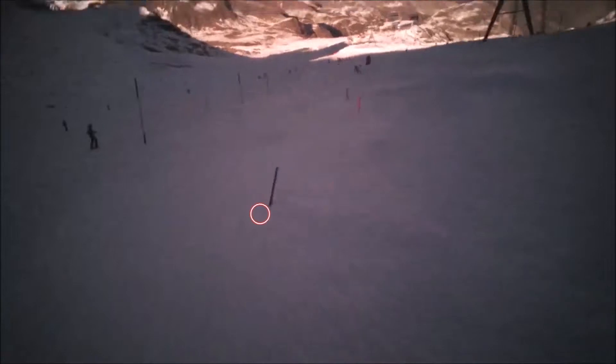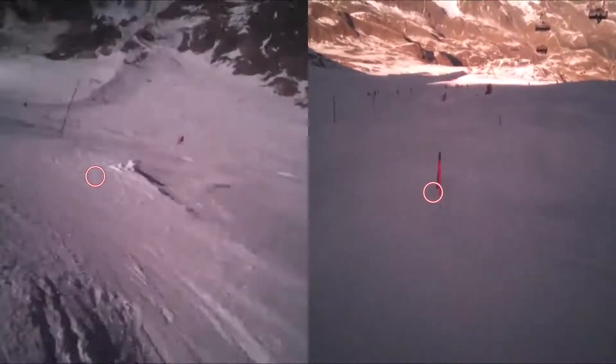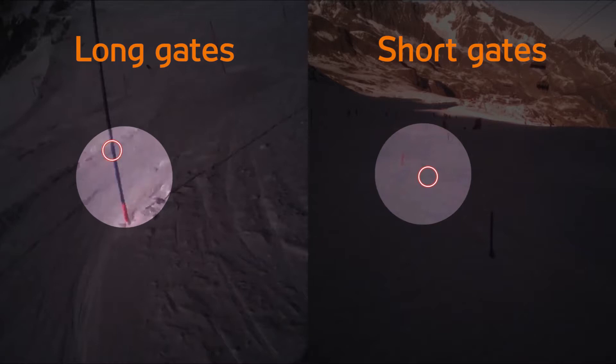Comparing with short gates, you see that the skier is looking farther ahead, making it possible to plan his line more efficiently. And if you compare it side by side you see the difference clearly — you're looking a lot farther ahead with short gates than long gates.